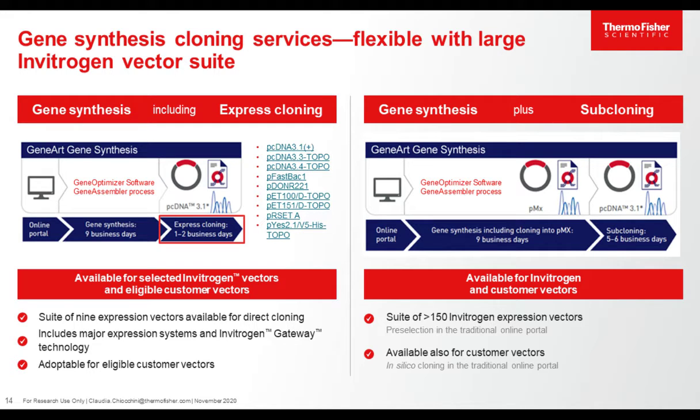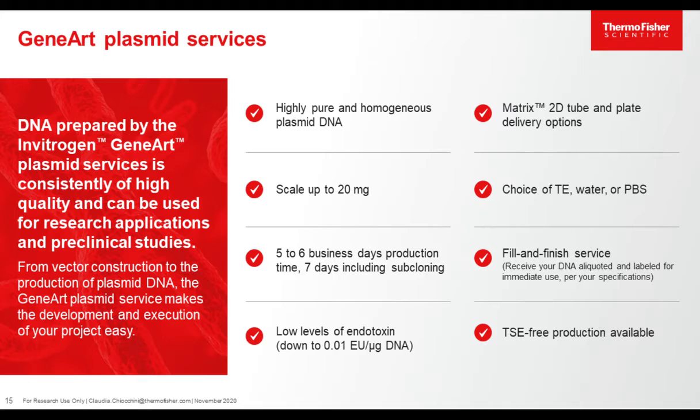Standard gene synthesis delivers five micrograms of DNA, but we can scale up to 20 milligrams. You can choose different vectors, as well as different buffers for plasmid preparation, like Tris, water, or PBS. You have the option to choose between tubes and plates, and we have additional services like fill and finish, where we can aliquot the DNA in small labeled aliquots for your direct use. Other options are to order TSC-free production or a low level of endotoxin, which is crucial for researchers doing transfection of mammalian cells as a downstream application.